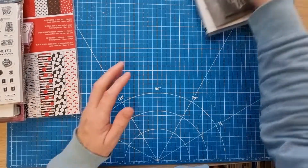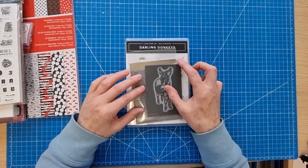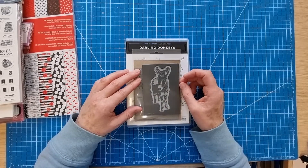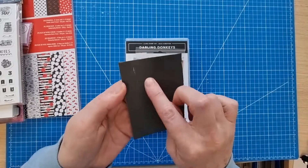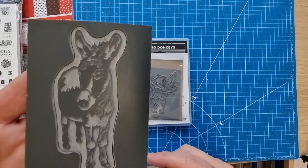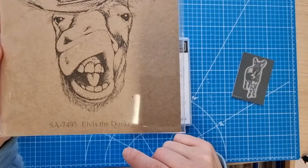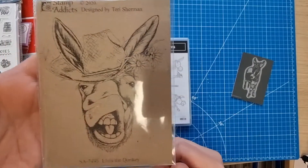I've also gone a bit donkey crazy! If you follow my channel, you know I'm fond of Elvis the donkey at the Isle of Wight Donkey Sanctuary, and I've just been accepted as a volunteer. As a dedicated scrapbooker, I went in search of all the donkey things. I found this donkey stamp — it's unmounted but I'll put a bit of tape on the back and use it on a block. Then I got this one which, believe it or not, is actually called Elvis the Donkey and he's doing the Elvis lip curl, which is really funny.